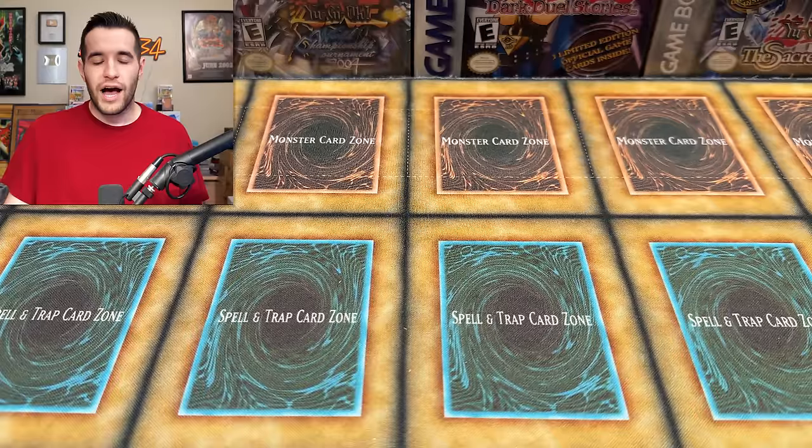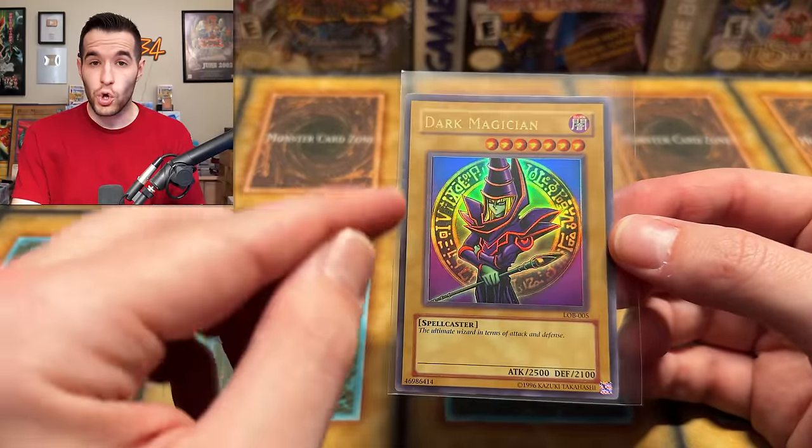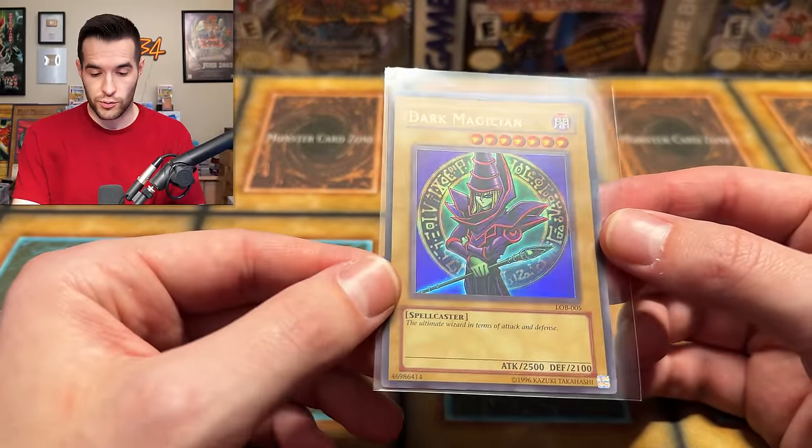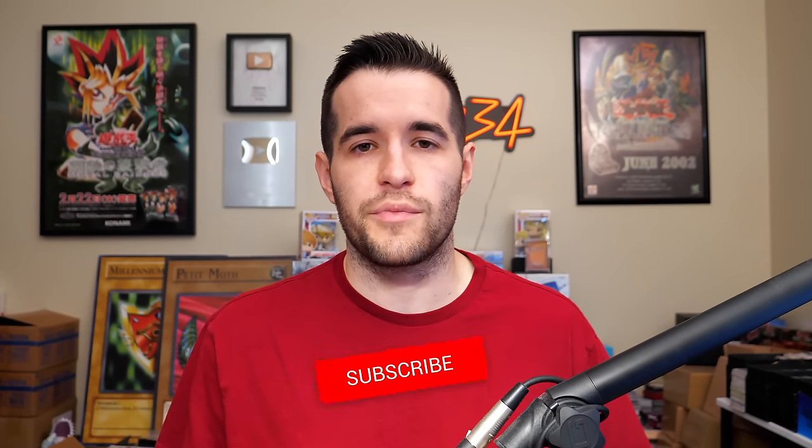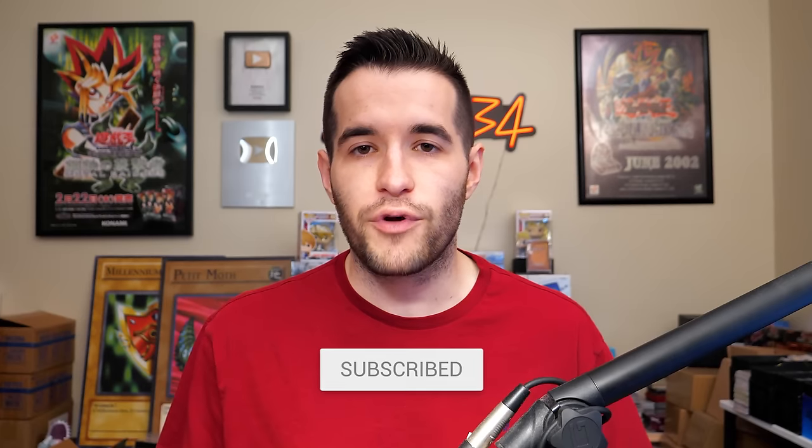Before that, we have a giveaway. I'll be giving away this Dark Magician Original L.O.B. Unlimited - original print, not 2017 reprint, not 2010. Just like the video, be subscribed, turn on notifications, let me know down below: what's your favorite high-end card from the last few years?